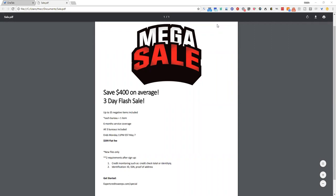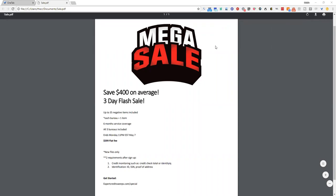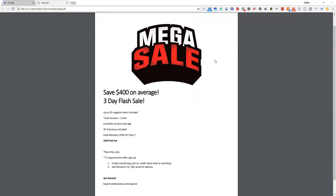And guess what? It's only $5.99. All you need after sign up is credit monitoring and identification. Everything else is done for you. So all you have to do is go to expertcreditsweeps.com/special — that's the link you see at the bottom of the page and it's also going to be in the description.